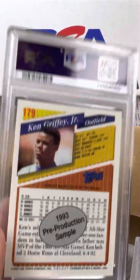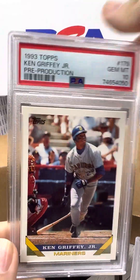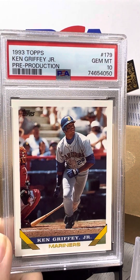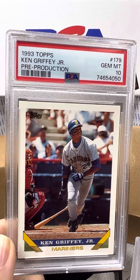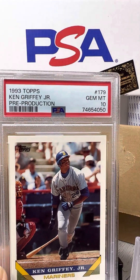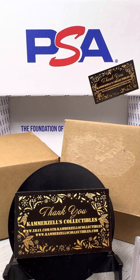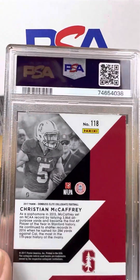Another 1993 pre-production sample, Ken Griffey Jr., PSA 10 — fantastic. Can't do much better than that, guys. I'm taking an extra pause because it's the first 10 we've seen in a little while here.